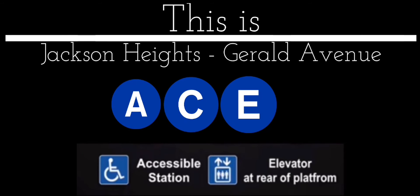This is Jackson Heights, Gerald Avenue. Transfer is available. K-E-N Train.